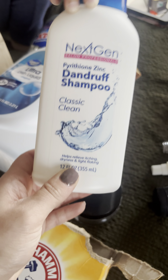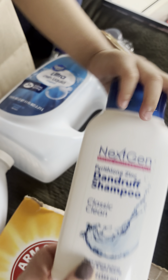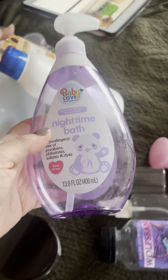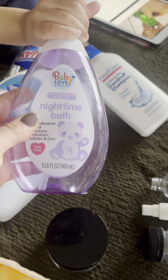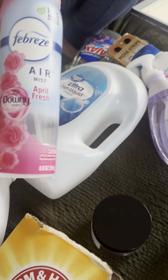The dandruff shampoo we use is from Dollar Tree — my son likes it, I like it, 10 out of 10. He also used up his nighttime bath from Dollar General — really good, really nice. We got this Febreze April Fresh Downy from Walgreens for only 99 cents because I had a coupon — really good, really nice, 10 out of 10.